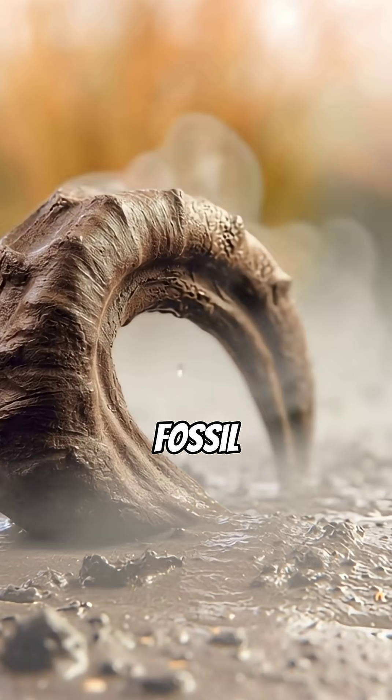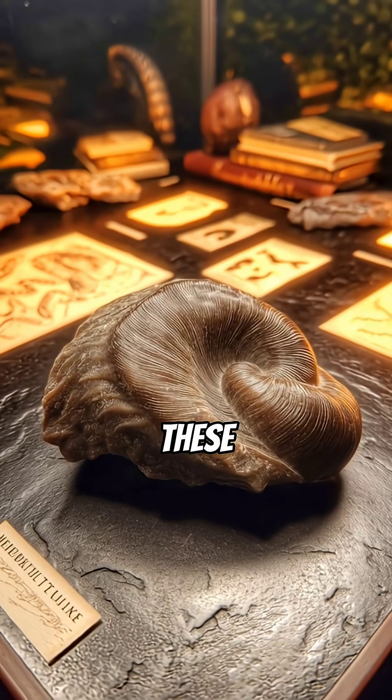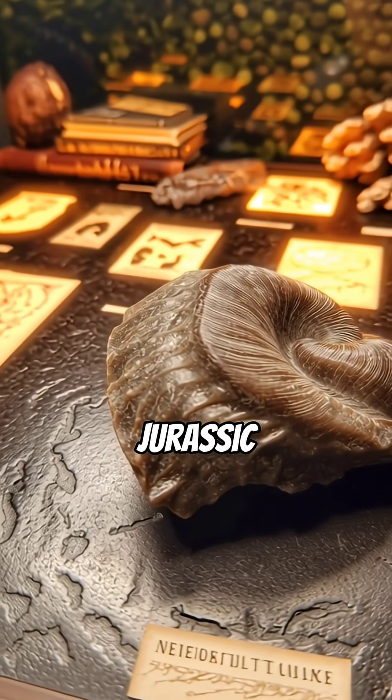Imagine finding a twisted, claw-like fossil. They're called Devil's Toenails, but the truth is far more incredible. These aren't demonic relics — they're Gryphaea, an ancient type of oyster from the Jurassic period.